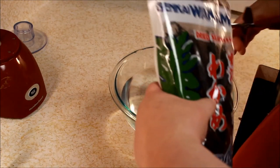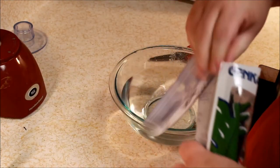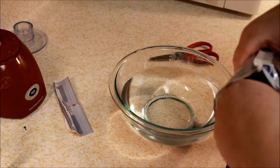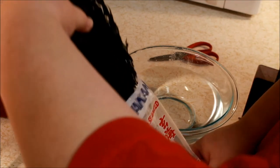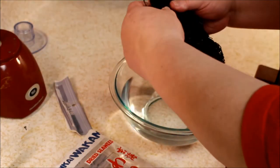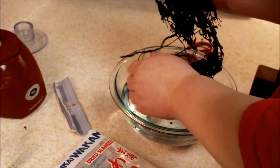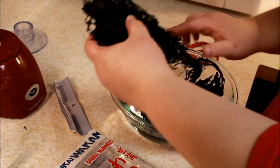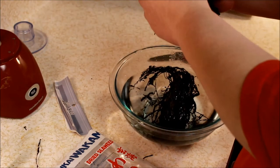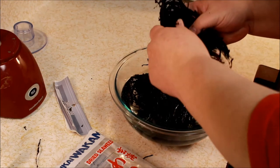I got the seaweed at the Asian market — there are a lot of different kinds available. Essentially it comes down to this: you've got medium-sized, which is what I have, and you can use the larger ones, but they'll be a little woodier with size issues. You want to go with medium-sized seaweed — this is wakame.